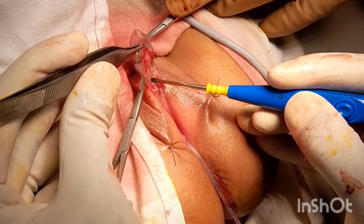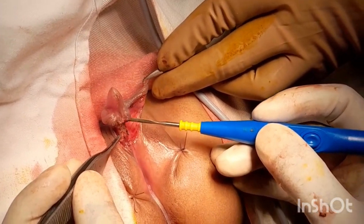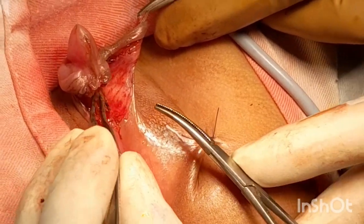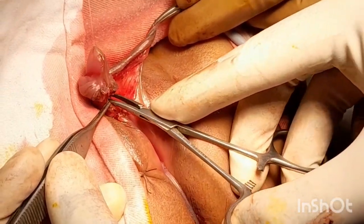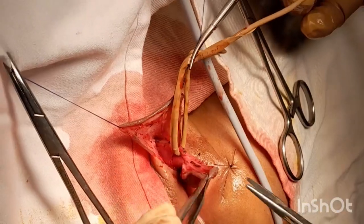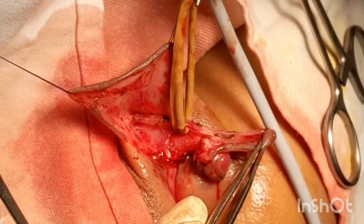Then we make two vertical incisions on the ventral surface through the deep fascia to separate the neurovascular bundle, which is on the dorsal surface. This is the crucial part of this operation — the neurovascular bundle is separated and kept inside a stay suture.